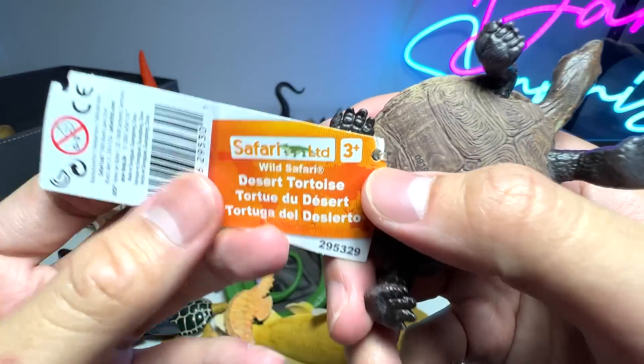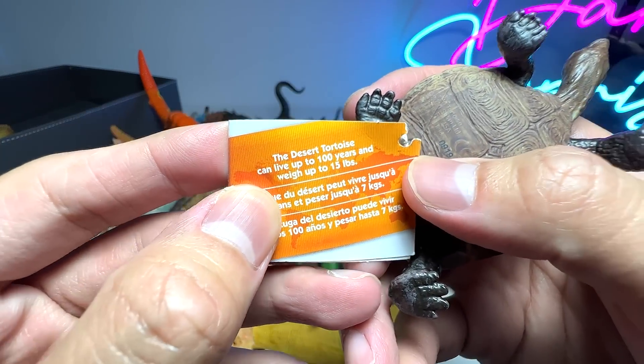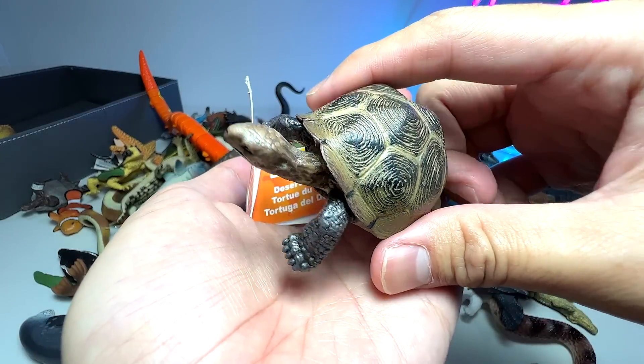We have another tortoise. This is a desert tortoise and they can actually live up to 100 years old, and they weigh about roughly 15 pounds.